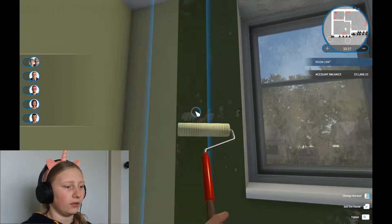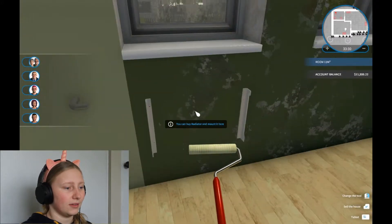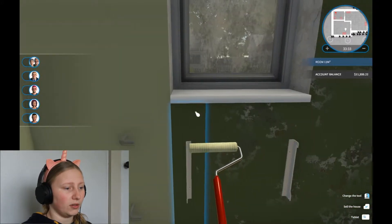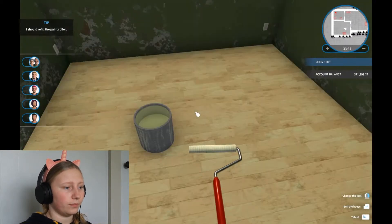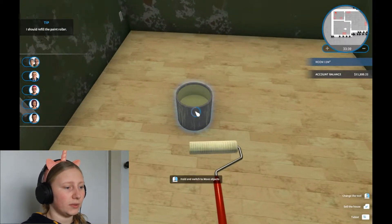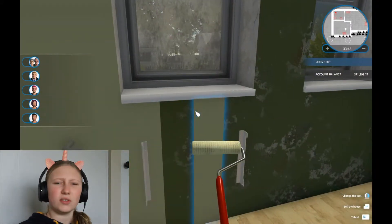Keep looking out to see what these people on the side are saying because I really want the older people to buy this house. So if I do something and they don't like it, I'm going to change it. Even though this is a very small house, I feel like it would suit a nice old couple.